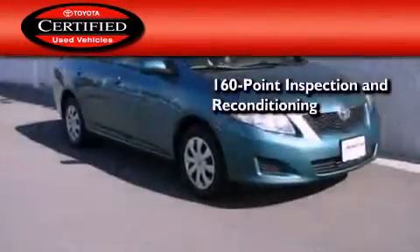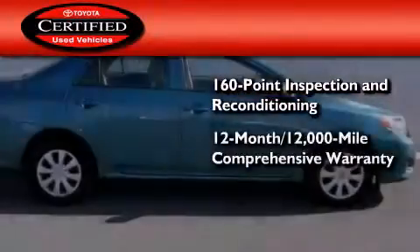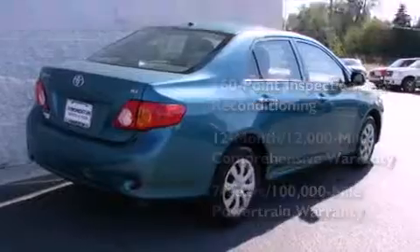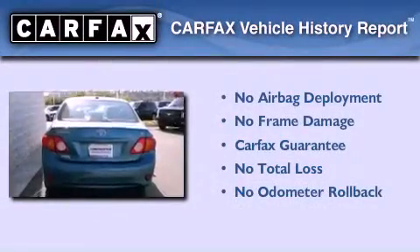Toyota's certification includes a 160-point inspection and an extensive reconditioning process, plus a 12-month, 12,000-mile comprehensive warranty, and a seven-year, 100,000-mile powertrain warranty. Not to mention that this Toyota qualifies for the Carfax buy-back guarantee.